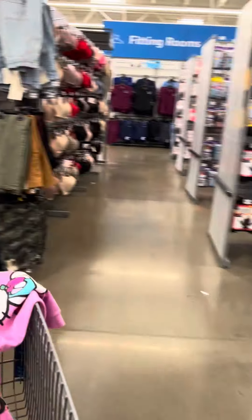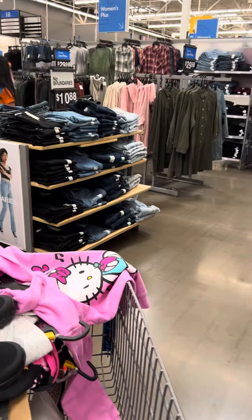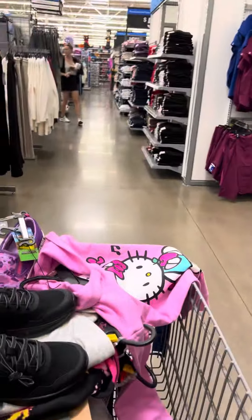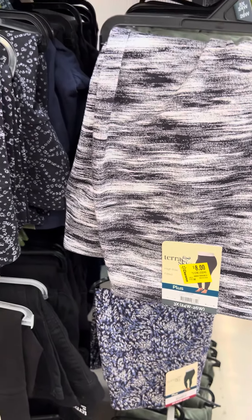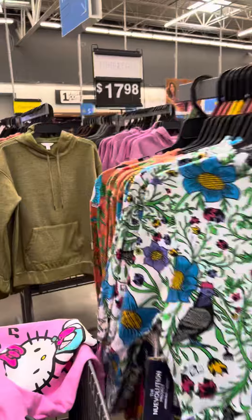Let's come over to the women's section and I can show you what they have. They did mark down these Tiara and Sky pants over here, these are for eight dollars. They do have some plus size over here on clearance.